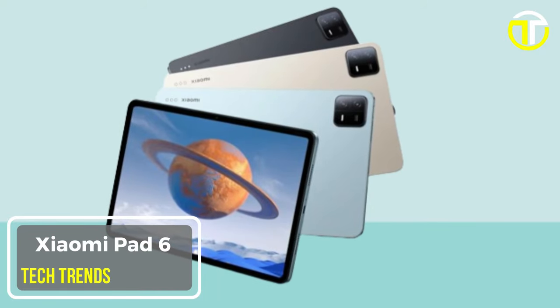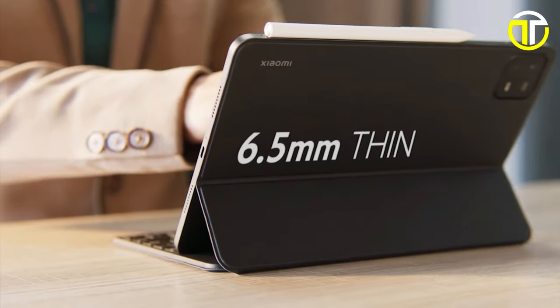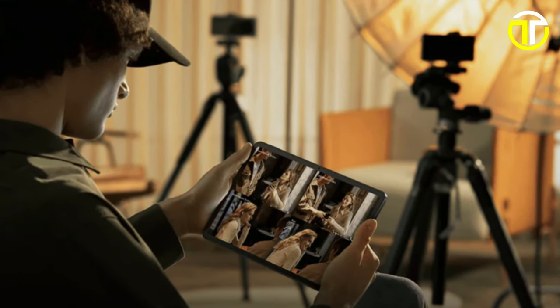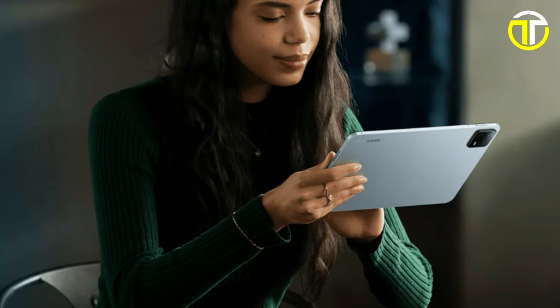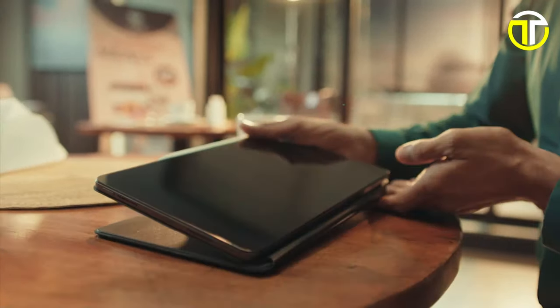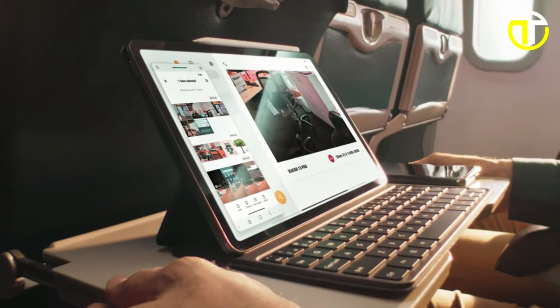The Xiaomi Pad 6 emerges as a game-changer in the realm of tablets, offering a fusion of premium features and exceptional performance at an accessible price point. At its core lies a stunning 144Hz WQHD+ eye care display, delivering breathtaking visuals with smooth transitions. Its sleek unibody design with a metal finish exudes sophistication while ensuring durability. Powered by the Snapdragon 870, the Xiaomi Pad 6 delivers flagship-level performance. Quad speakers produce immersive stereo sound complemented by Dolby Vision and Dolby Atmos support.